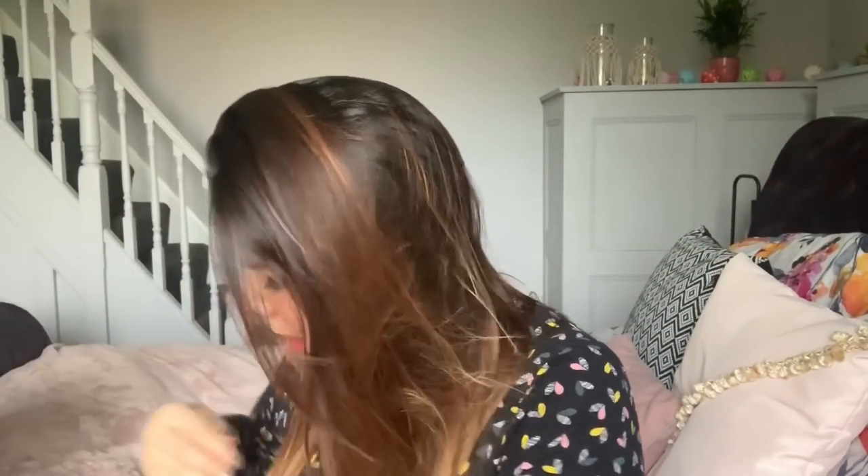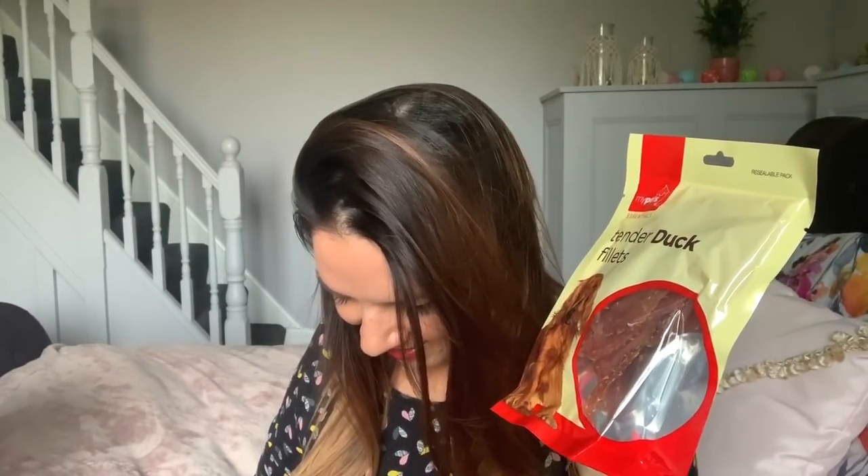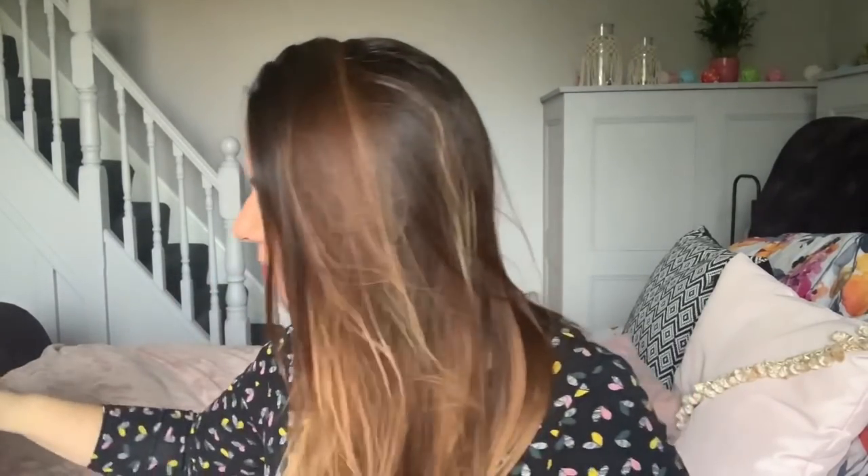I bought some duck phillips for Rufus and Benny because they love these — they were 99p. The dogs go crazy for them. They love a gravy bone but the duck phillips sends them loopy.